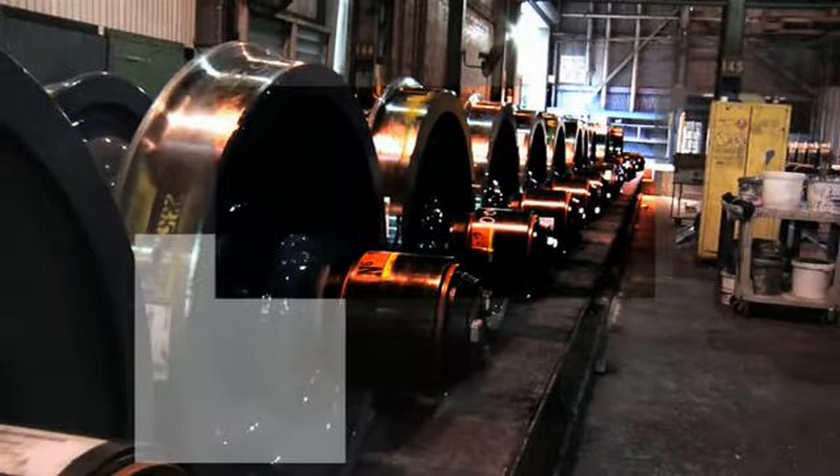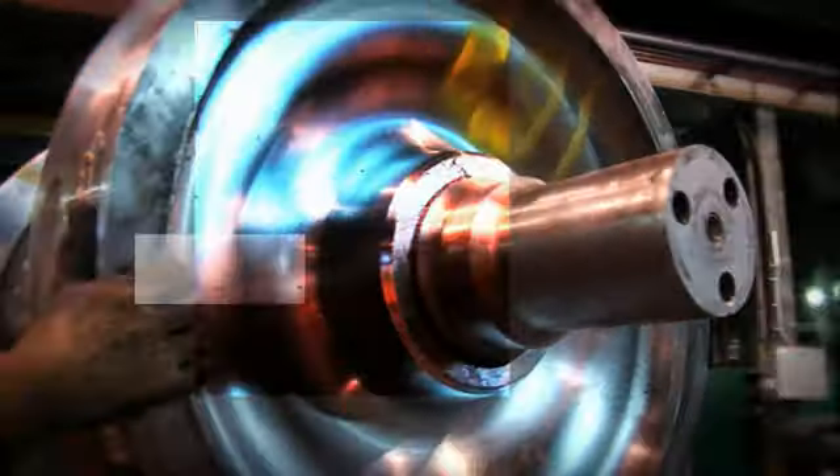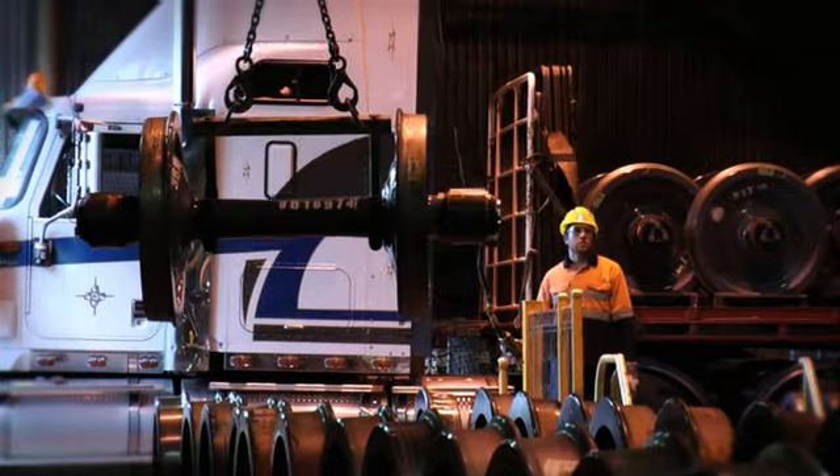Comsteel manufactures wheels, axles and wheelsets suitable for all classes of rolling stock, and produces to recognized international standards.